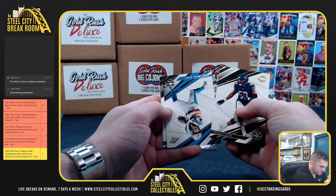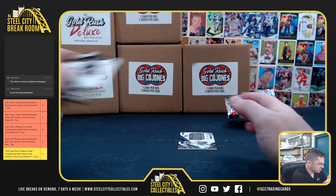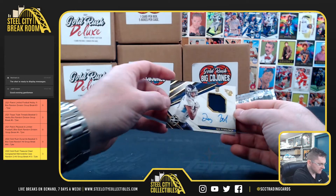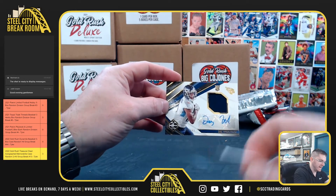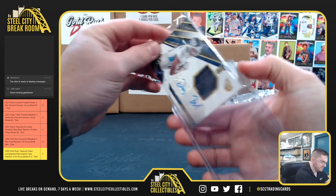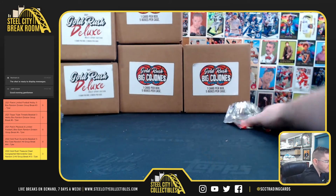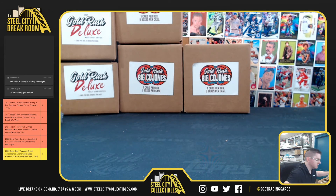Roquan Smith, Christian McCaffrey out of 149. DK Metcalf and Jimmy G. Des Fitzpatrick out of 199 for the Titans. Nice hit on the Trey Lance booklet — thank you everyone who joined.